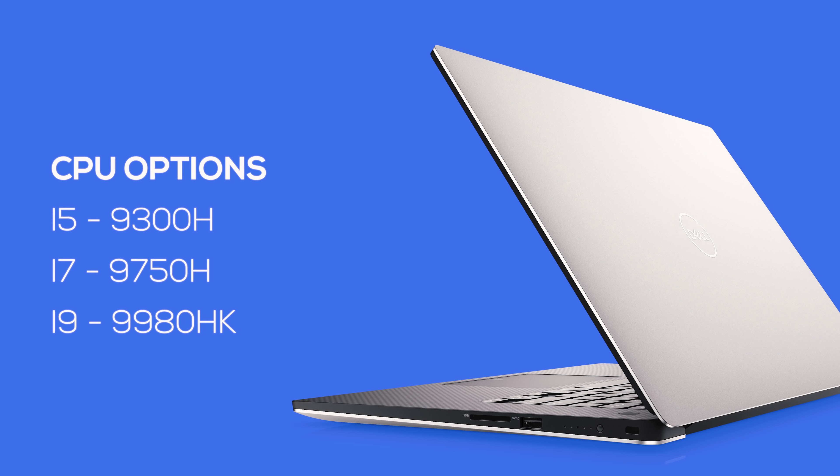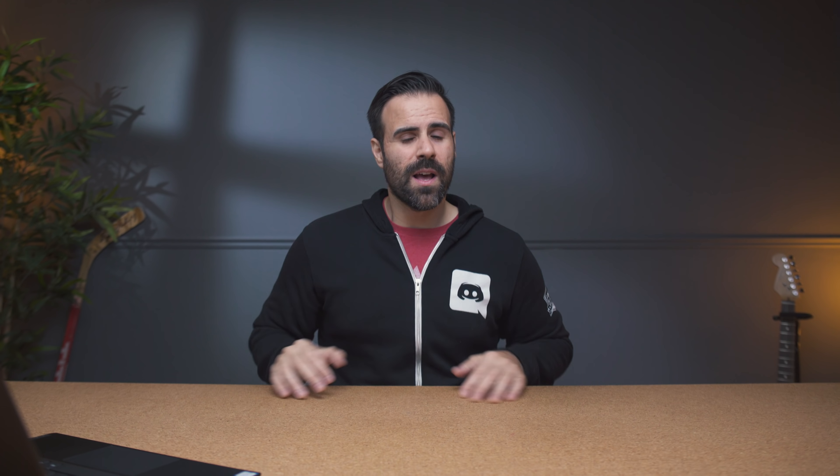You are getting a big spec upgrade though. This year you get 9th gen Intel processors — you can start with an i5-9300H or spec it all the way up to an i9-9980HK, which is an 8-core processor. RAM is all dual channel, whether you spec it with 8GB or 32GB, which helps with performance. There are also a bunch of different storage configurations, anywhere from 256GB all the way up to 1TB.